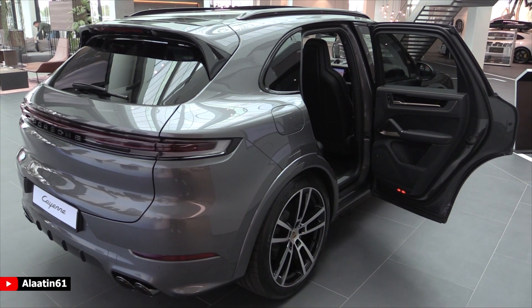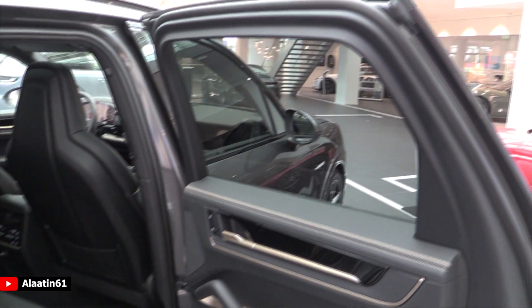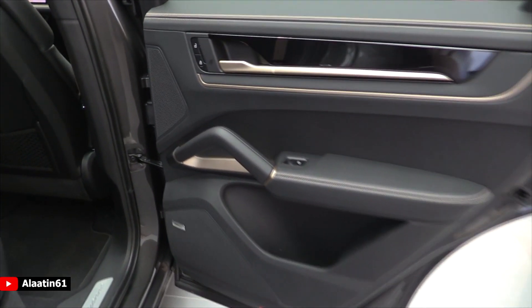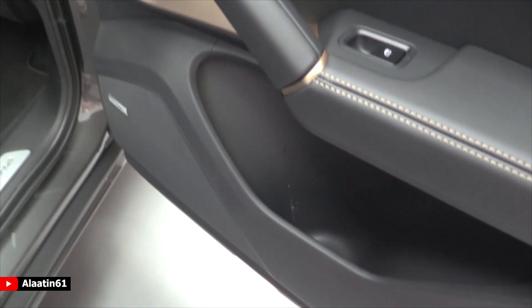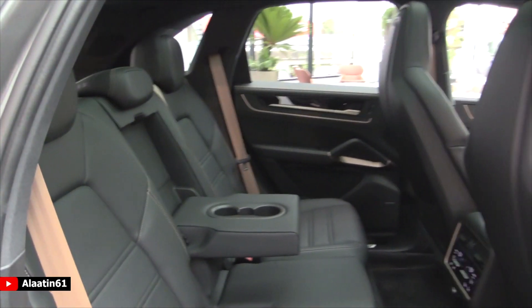It has tinted rear windows and comes with ambient lighting in different colors. This one has the Bose sound system, but you can also buy it with the upgraded system. I love the gold matte finishes — beautiful details for this Cayenne.